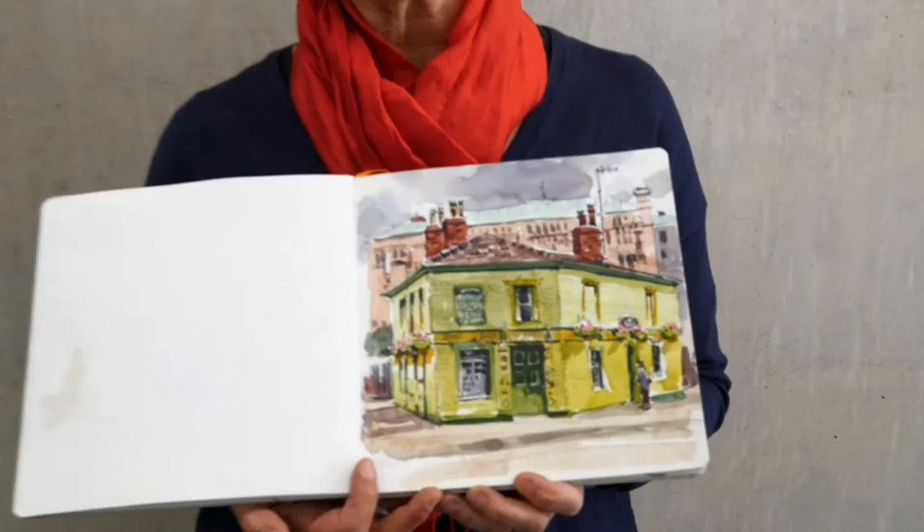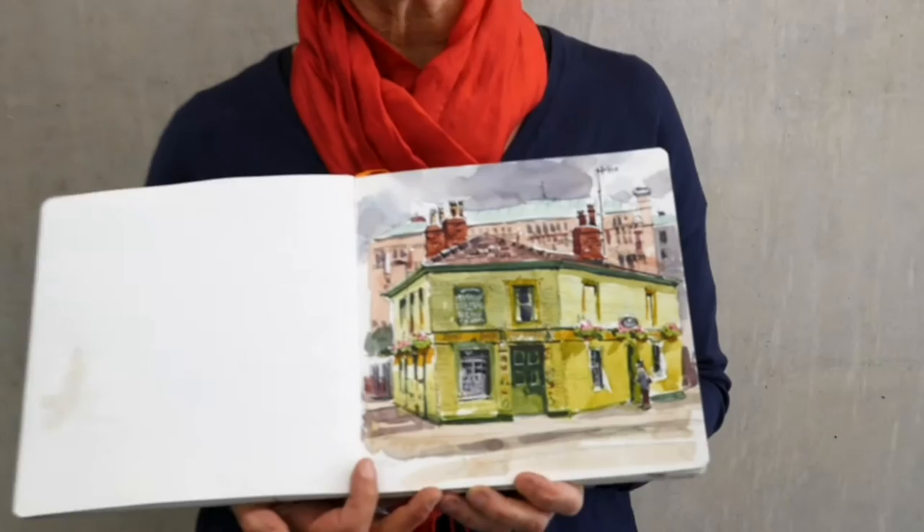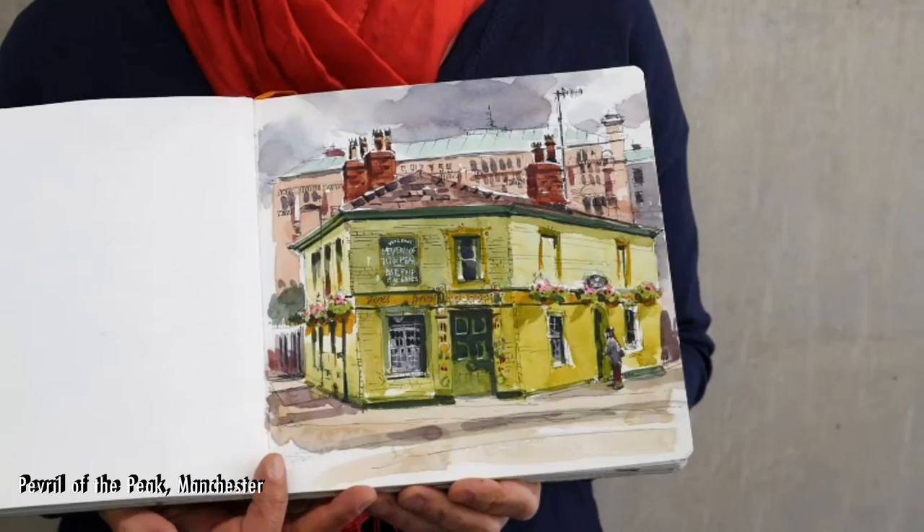Do you have some examples to show us? Sure. I have this example that I worked on of a pub in Manchester, and I really loved the light and shadow and the reflected light on the side of the building. Beautiful. I recognize this pub.